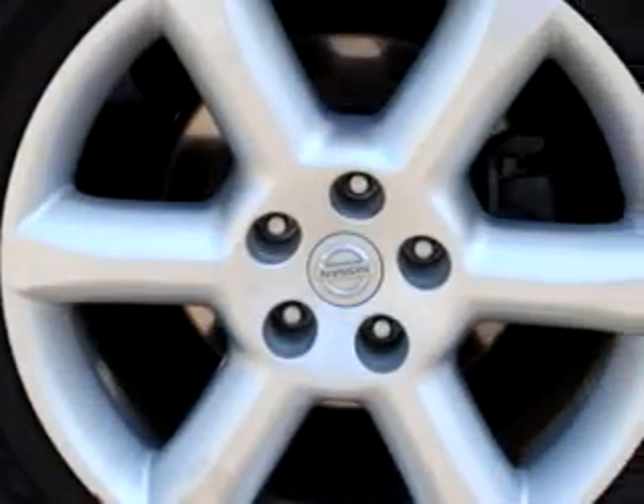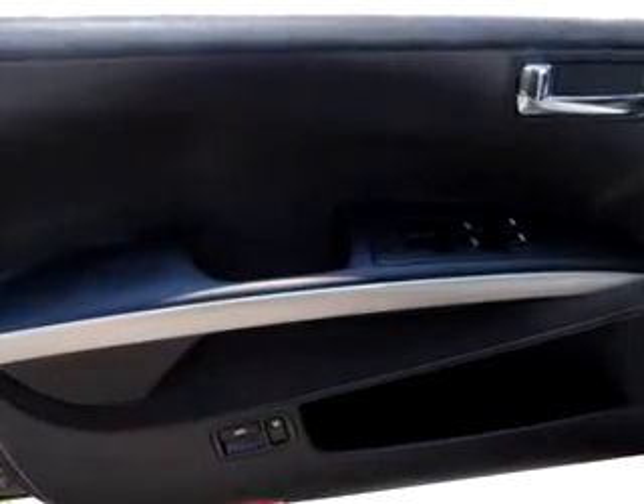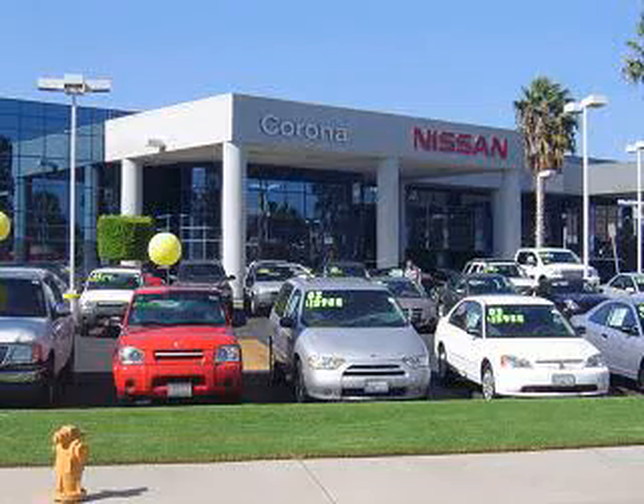Imagine driving this gray '06 Nissan Maxima equipped with a 6 cylinder engine and an automatic transmission. Enjoy an impressive 28 miles to the gallon on this great car with features like sunroof, side airbag system, cruise control, dual airbags, anti-theft security system, anti-theft devices, traction control system, and much more.